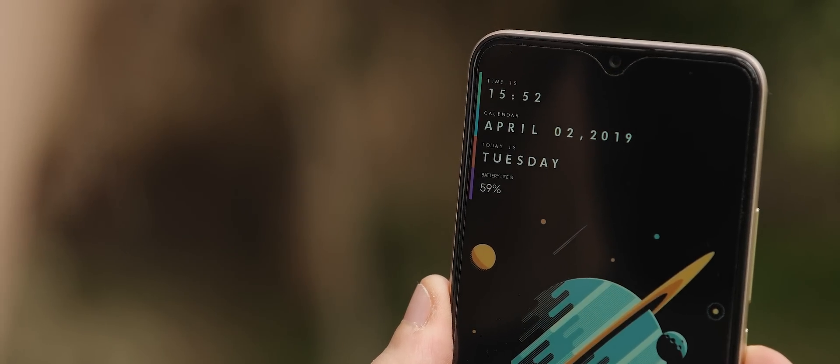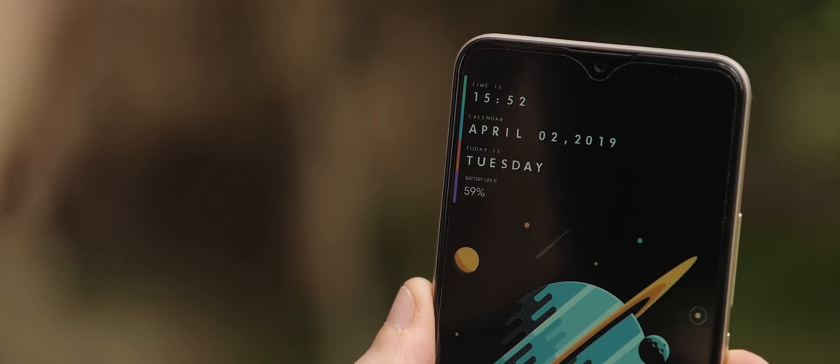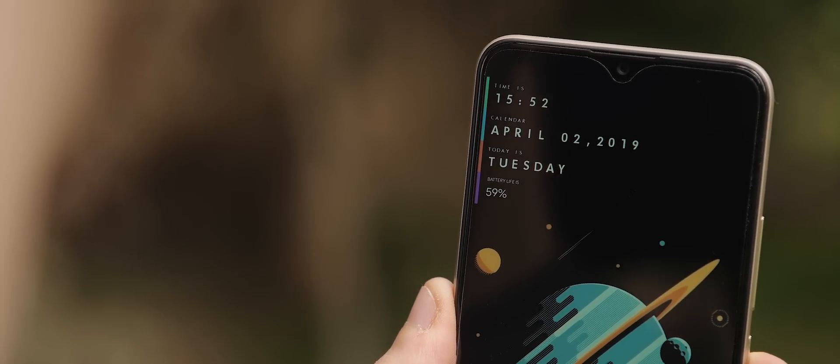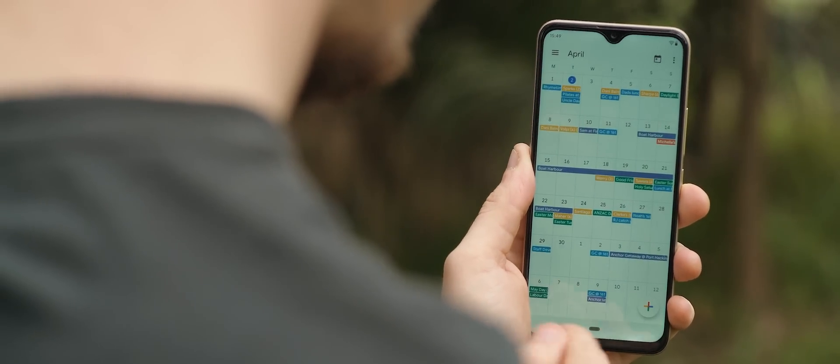Up the top left, we have a time, date, day, and battery percentage widget. This is taken from the Minimal UI widget pack for ZupaWidget Pro. It works quite nicely within this home screen setup and gives a good level of information. I've got this one set up to launch into the calendar application upon tapping it.